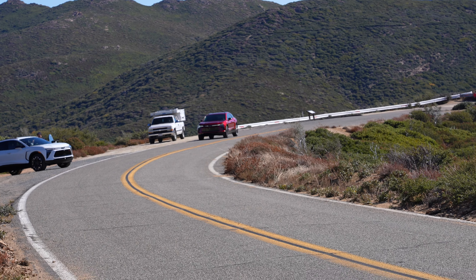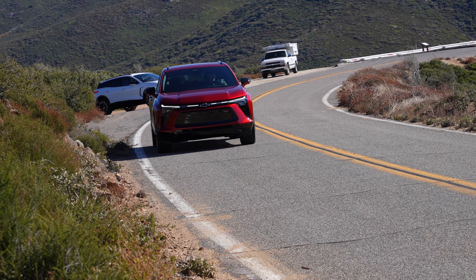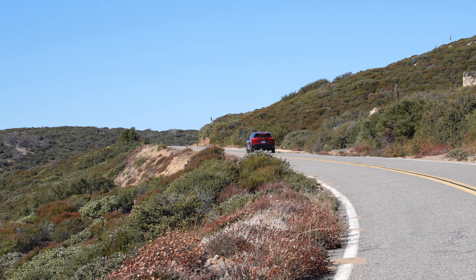All in all, I came away overly impressed with the package Chevrolet has put together in the Blazer EV, and would certainly recommend it to anyone on the hunt for an EV right now — especially since they've just started to arrive on dealership lots. I want to thank Chevrolet for including me in these amazing events. As a heads up, there's another video coming to my channel within probably a week — a walkaround of the Blazer EV so you can see what makes it what it is, beyond just talking about the drive.